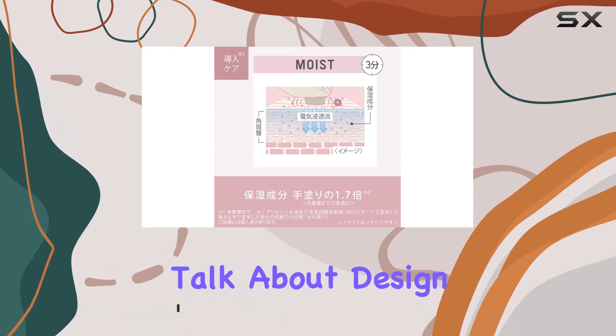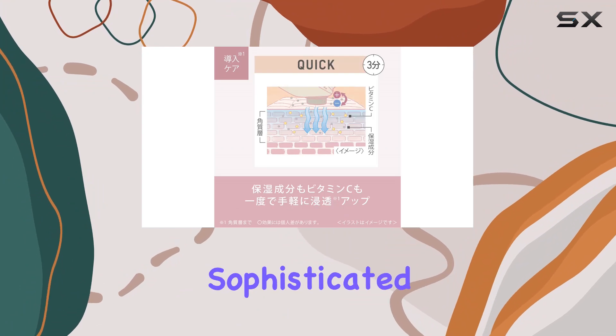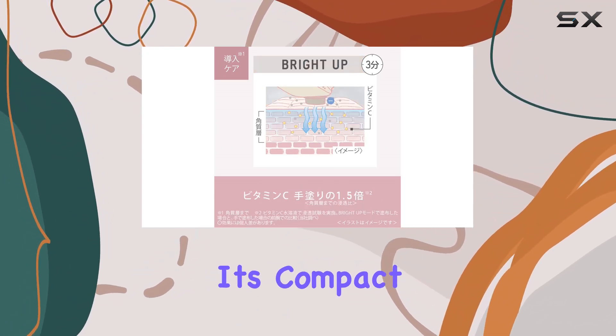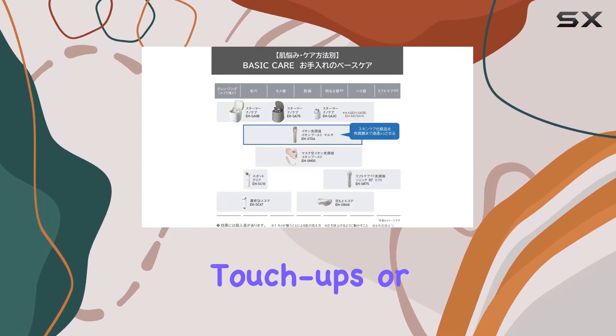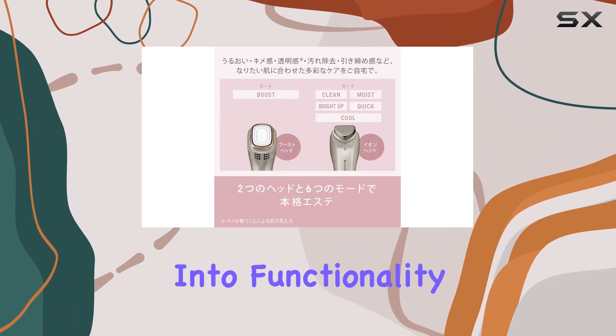First off, let's talk about design. The Panasonic EHS-T0A boasts a sleek and sophisticated gold-toned finish, adding a touch of luxury to your vanity. Its compact size makes it travel-friendly, perfect for those on-the-go touch-ups or jet-setting adventures. But aesthetics aside, let's delve into functionality.